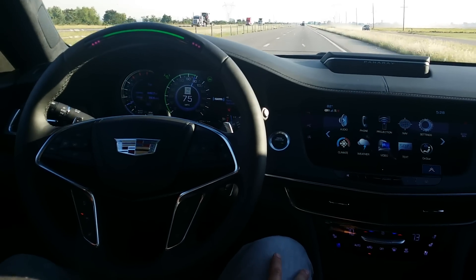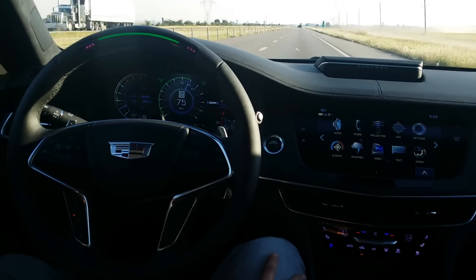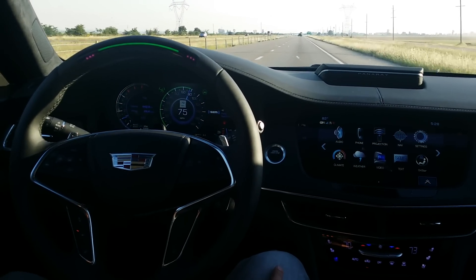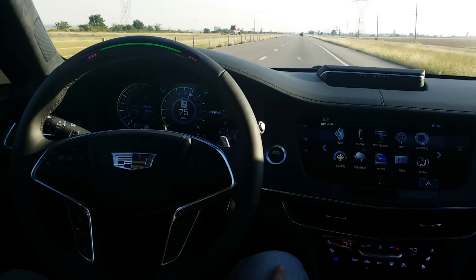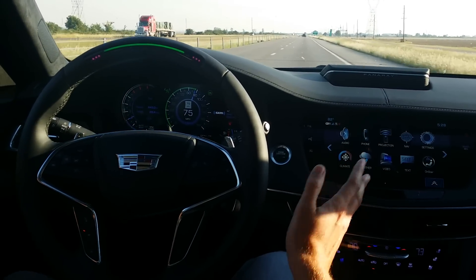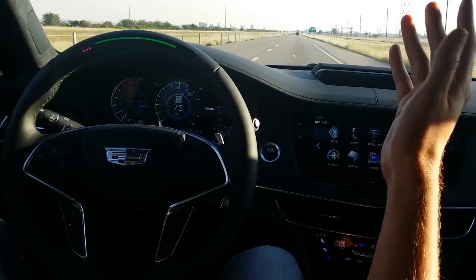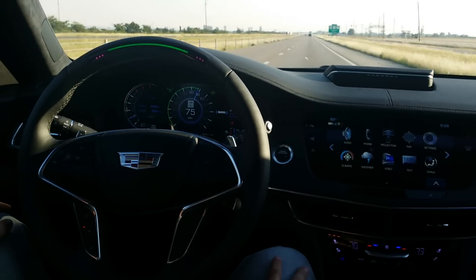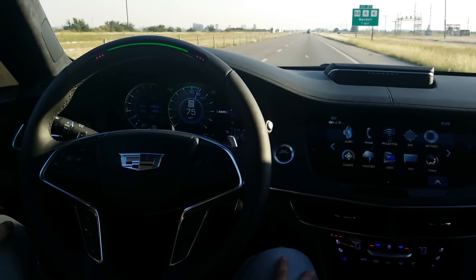It will work all the way up to 85 miles an hour, and it will go all the way down to a complete stop if need be, if there's something like construction and whatnot. Now this only works on the interstate, on registered interstates, but so far so good. It's one step closer to a fully autonomous car, and we've been driving for hours practically hands-free, so we like it thus far, and I'm curious to see where Cadillac takes us next.